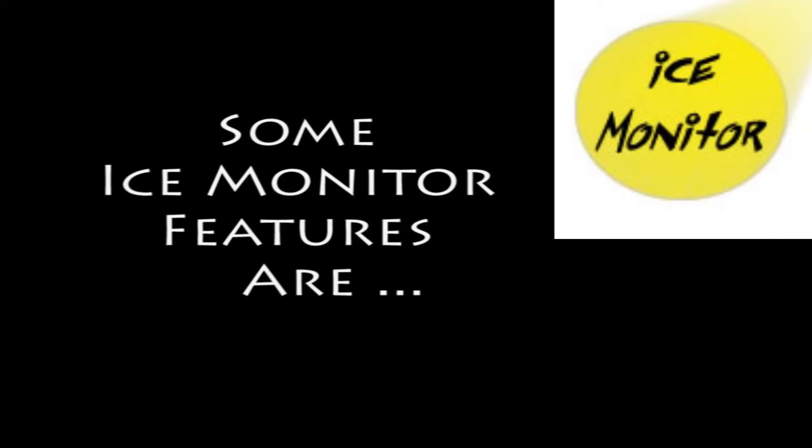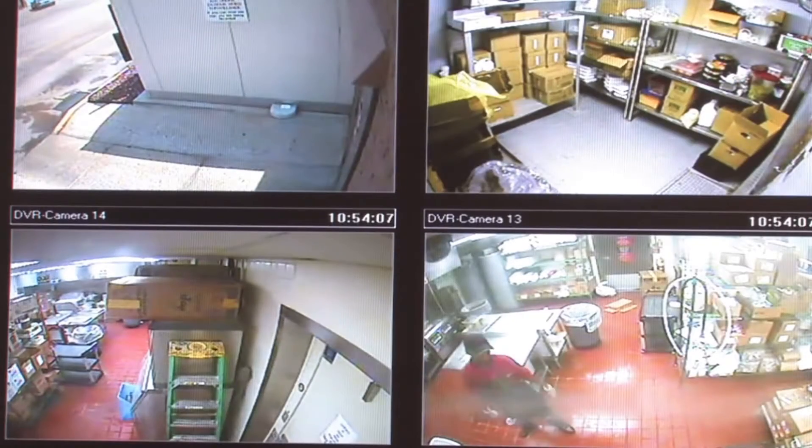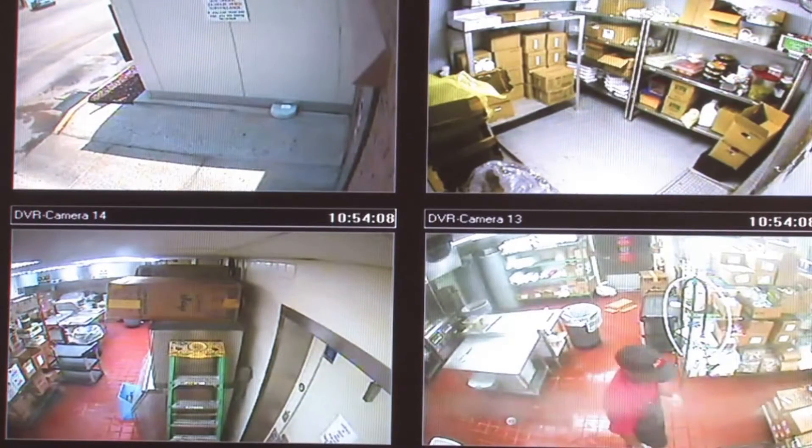There are so many ways to protect you and your business. One of them is employee product theft. With cameras on the back door, you can always be aware of who's coming and who's going.